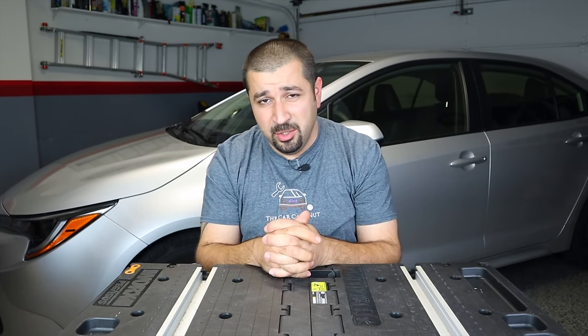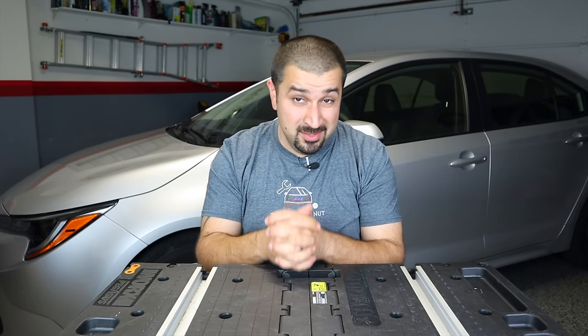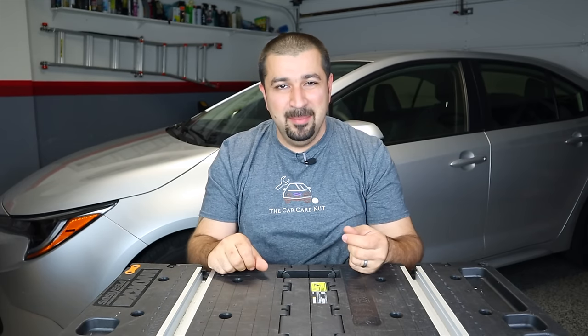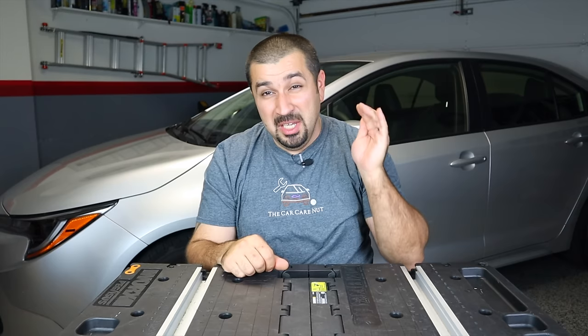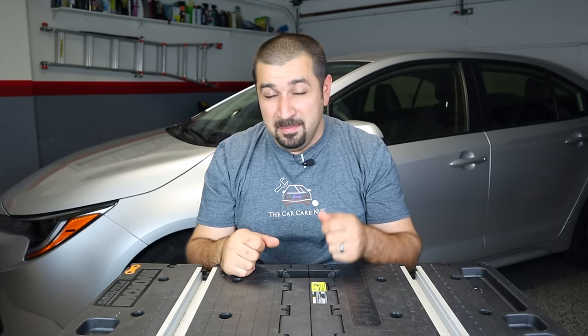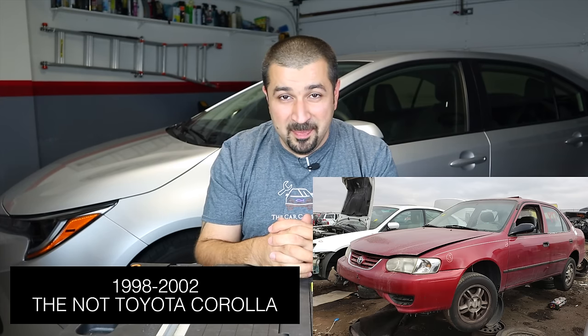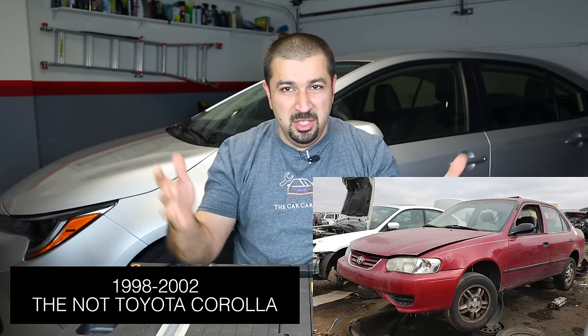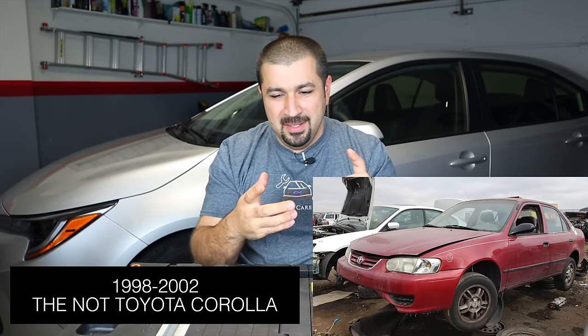Now the bad news — and a small disclaimer: if you own one of these cars and don't agree, I'm glad you didn't have the problems, because others have. Starting with what I consider the worst Toyota ever made: the 1998 to 2002 Corolla. It was so bad that Toyota cut their normal cycle short just to move past it, then came out with a legend right after. The generation before it was a solid legend; the one after it was a solid legend — and here comes this thing.